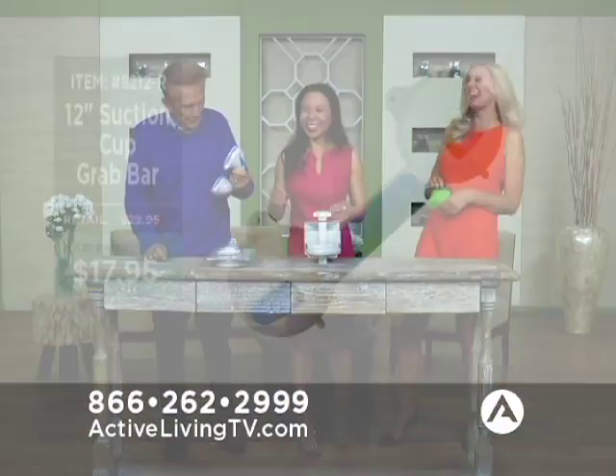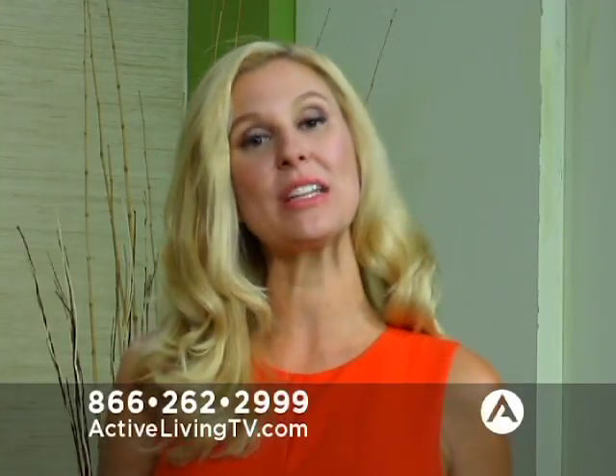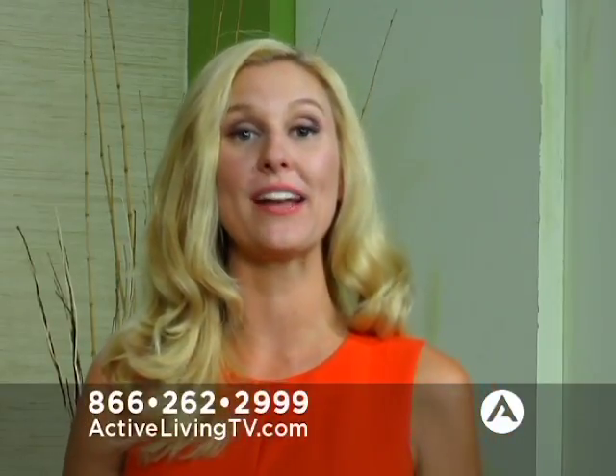That's item 8212R at activeliving.com to get your own suction grab bar. Now this one is a little bit more heavy duty — it's the Tub Grab Bar. This retails normally for $59.95, and right now you can purchase it for just $44.95. The product code is 8220R.